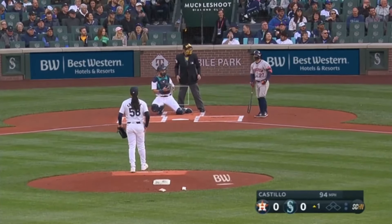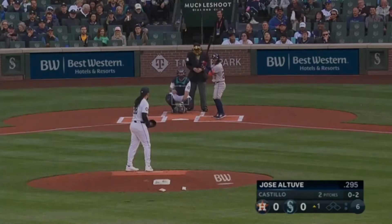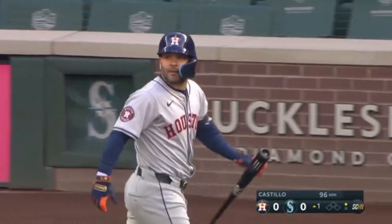Altuve is going to be ready on that first pitch. The roof is open, and Altuve looks at two strikes after he went out to the first pitch.